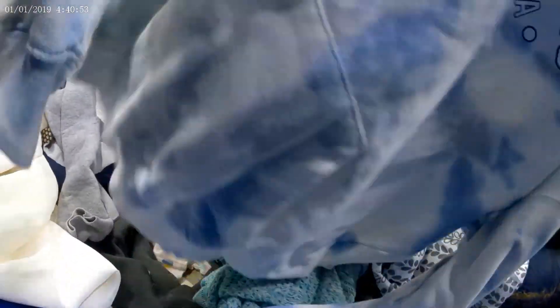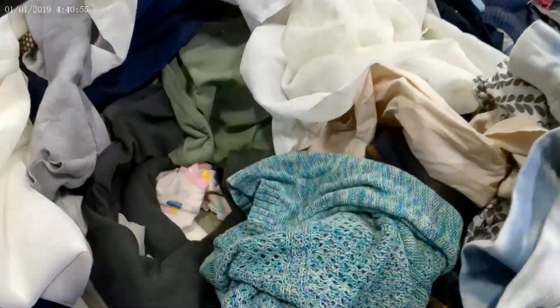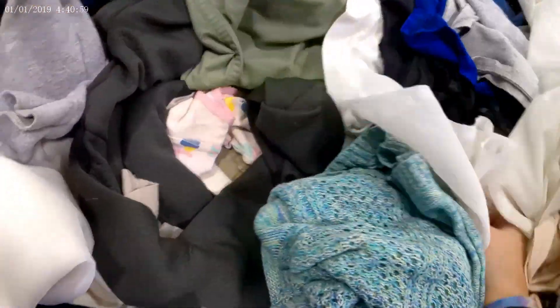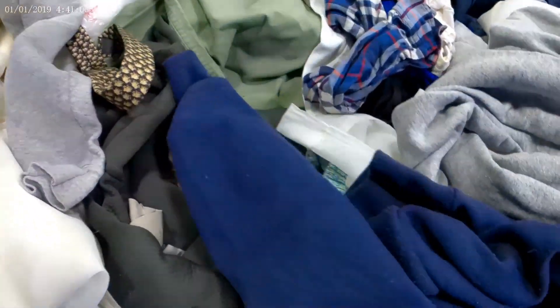I'm looking to get around $20 to $30 for the Duluth Trading shirt — nothing crazy, but a pretty decent margin because that shirt is very light. I don't think I even paid 75 cents for it. Same with athletic wear — it tends to be very light. Bathing suits are very light too.